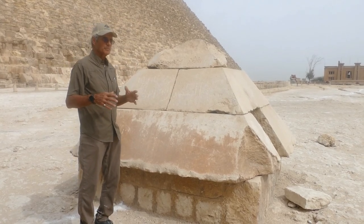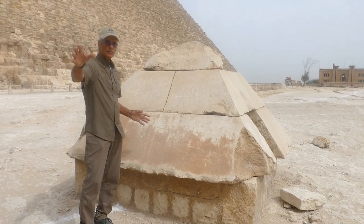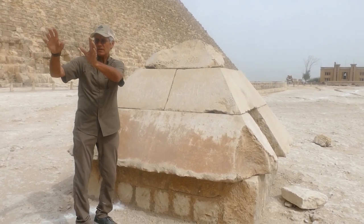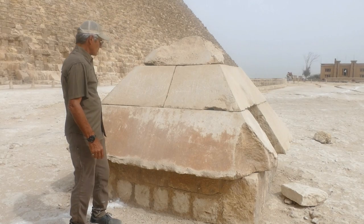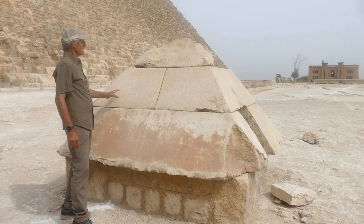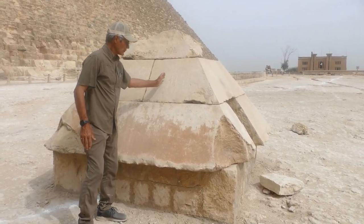You can see I'm at the Pyramidion of the Satellite Pyramid of Khufu. This is the southeast corner of the Great Pyramid, Khufu's pyramid, and his cult pyramid — his satellite pyramid — was found by Zahi Hawass in 1992, relatively recently, because there was a road running right through where I'm standing and when they took that road away they found the Satellite Pyramid of Khufu.